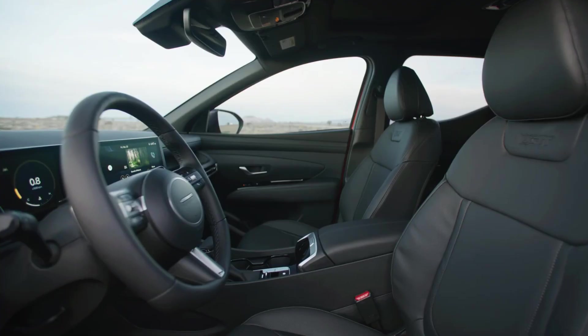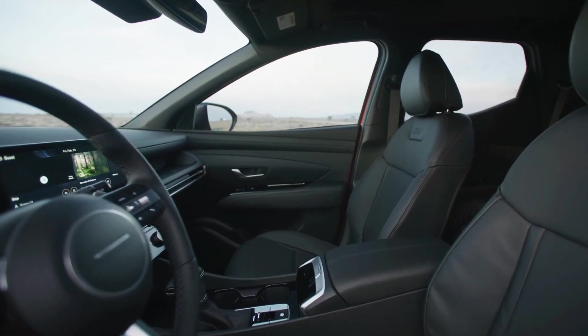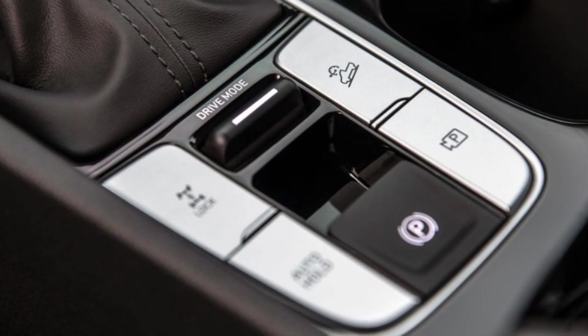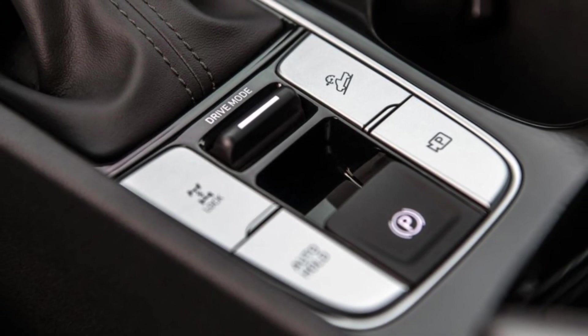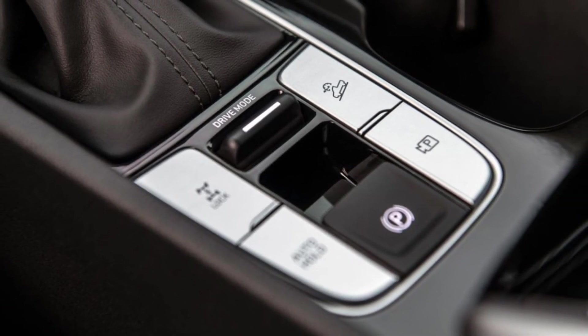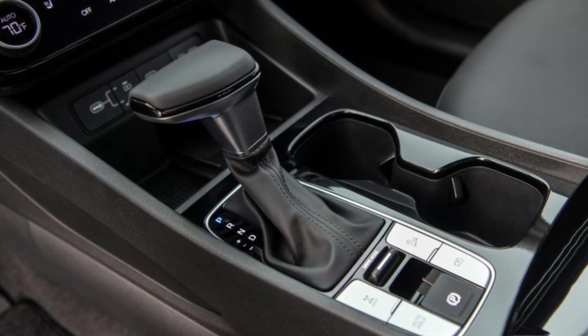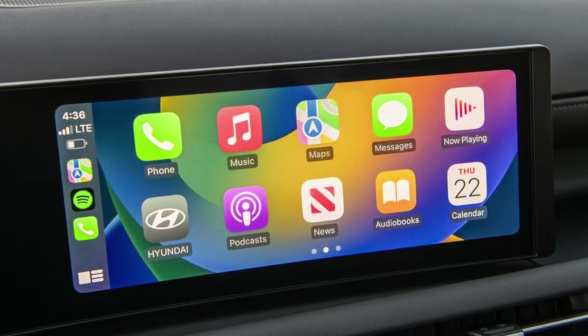First impressions matter, and the Santa Cruz XRT certainly doesn't disappoint. With its bold and muscular design, this truck commands attention on the road. The restyling for 2025 brings even more flair, with sleek lines, a prominent grille, and stylish LED headlights that cut through the night.